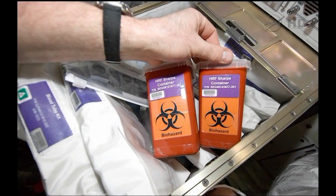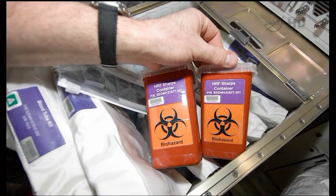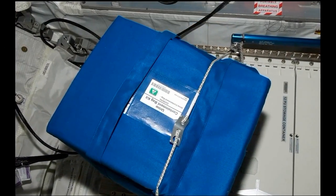We measure a whole host of things in those samples to look at vitamin status and mineral status. We look at things like bone metabolism, muscle markers, oxidative damage markers — there's a lot of biochemistry in that blood and urine that can tell us how your body's doing, in our case during space flight.